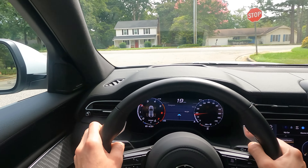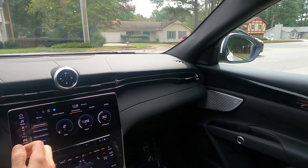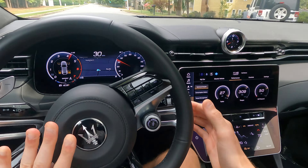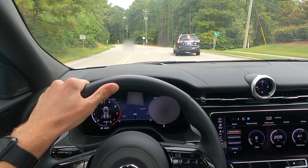It definitely doesn't have that quintessential V8 Ferrari grumble we're typically used to in Maserati, but it doesn't completely let you down with the rev notes either.